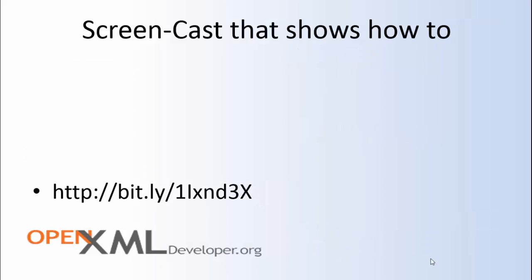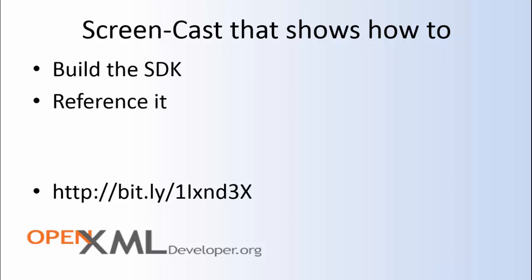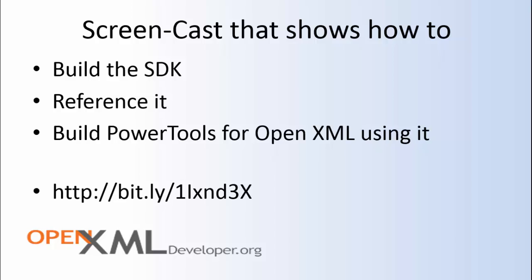For a screencast that shows how to build the SDK, reference the SDK in your OpenXML applications, and build Power Tools for OpenXML using the new OpenXML SDK 2.6, you can go to this bit.ly link.